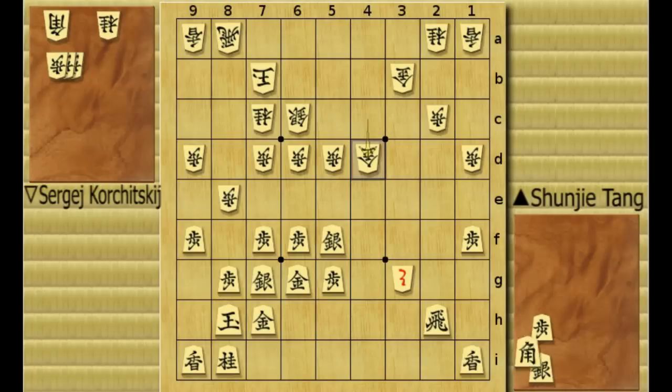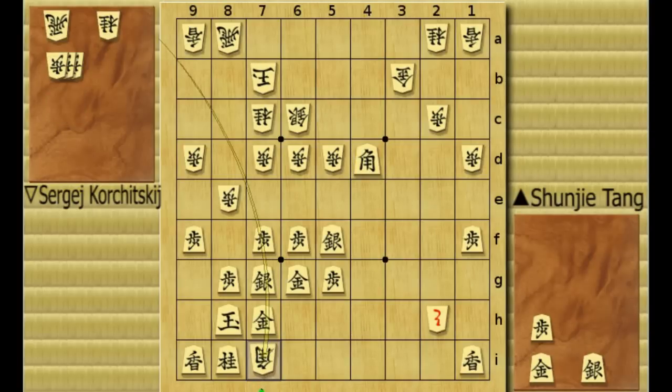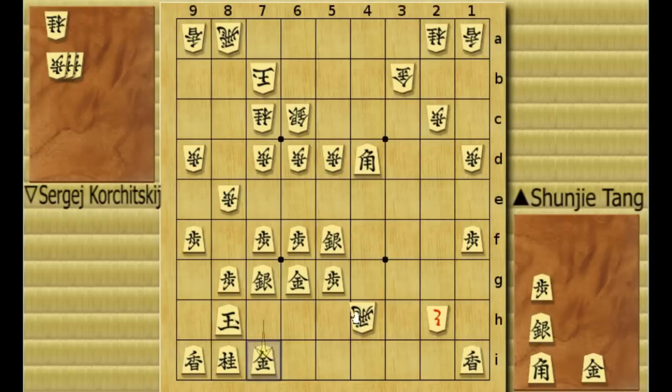Now black dropped a bishop to 2F, forking the gold and the promoted pawn. Now white has an option of taking the rook, although I'm not sure about the consequence. Black will take the gold — black's attack is powerful here. But how about this bishop drop? Really cool sacrifice. If he takes it with either the king or the gold — let's say the gold — he can make a check with the rook, forking the bishop, and this position looks like a good position for white.